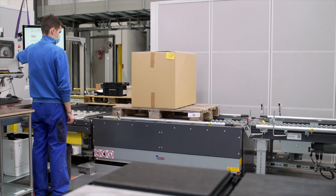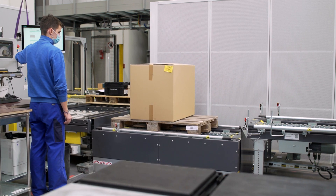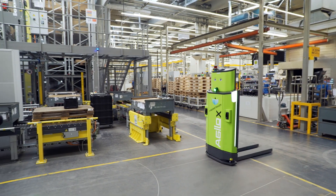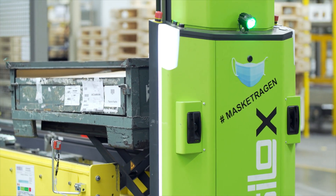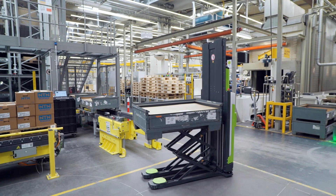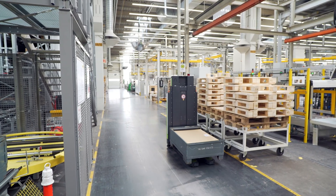The manual picking stations are equipped with ergonomic workbenches that can be lowered if necessary. Containers that are too heavy can be moved by a crane. The conveyor system transports pallets that are to be retrieved completely to a special pickup station, from which they can then be transported to their destination by the automated guided vehicles.